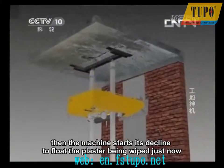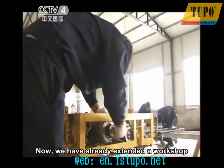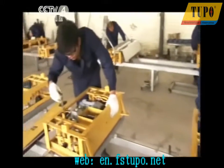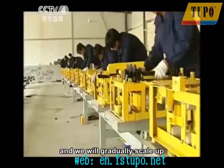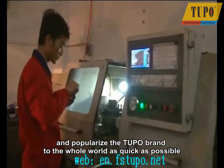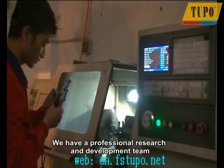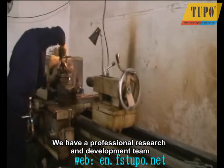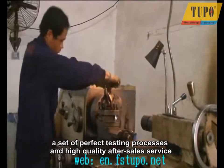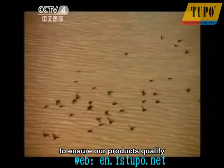We have already extended a workshop and established three production lines in it, and will gradually scale up and popularize the Tupo brand to the whole world as quickly as possible. We have a professional research and development team, refined CNC machining equipment, a set of perfect testing processes, and high quality after-sales service to ensure our product's quality, improve market share, and enhance the visibility of the Tupo brand.